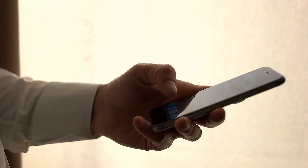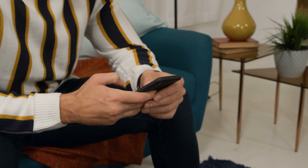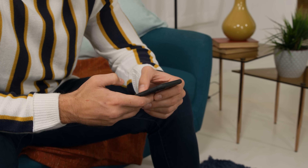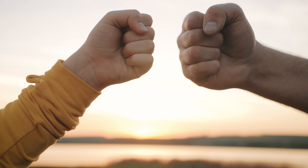Remember always to respect the law and the rights of others. These tips are intended to help legitimate owners locked out of their own devices, not for nefarious purposes. And that's a wrap for today. Thanks for hanging out with me and exploring these legal ways to unlock the iCloud activation lock. Stay tuned for more videos, and remember, we're on this tech journey together.